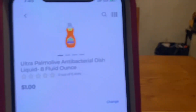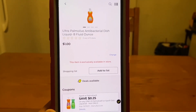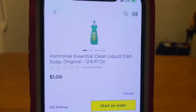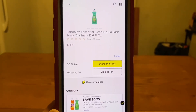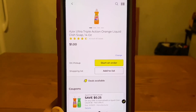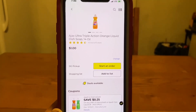We've got the Ultra Palmolive, 8 fluid ounces at $1.00 — $0.25 digital, leaves you paying $0.75 out of pocket. It is also working on the Palmolive Essential Clean, 12.6 fluid ounces for $1.00 — same $0.25 digital, $0.75 out of pocket. Not only is it working on the Palmolive, but it's also working on the Ajax, 14 ounces for $1.00 — $0.25 digital, $0.75 out of pocket. If you guys are needing dish soap, this is a pretty good price.